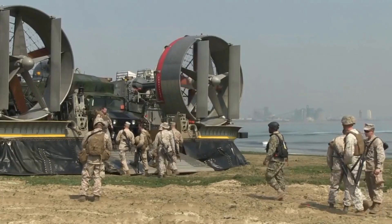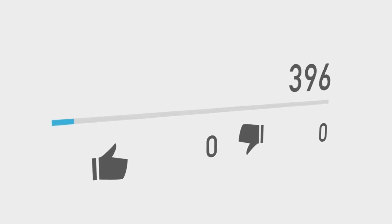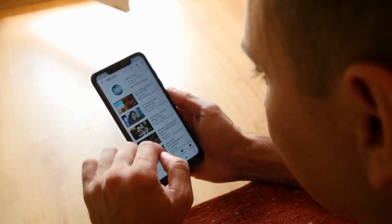That's all for today's video. I hope you learned something new about how aircraft carriers work and their capabilities. If you enjoyed this video, please like it and subscribe to our channel for more interesting topics. Thank you for watching and see you next time.